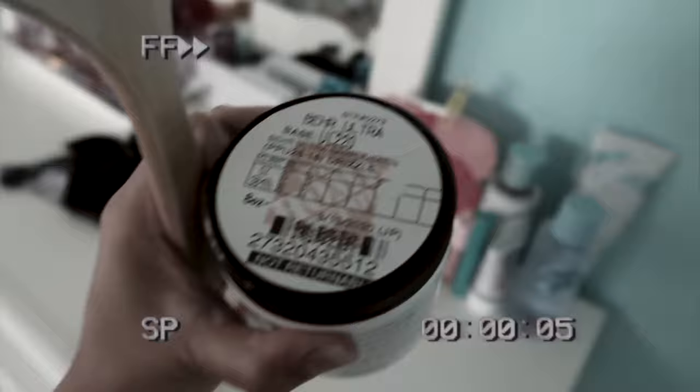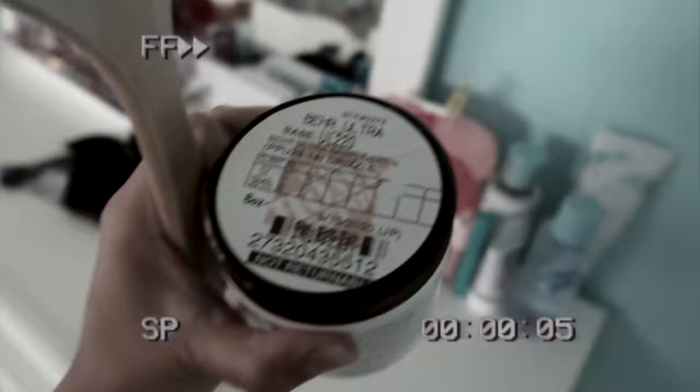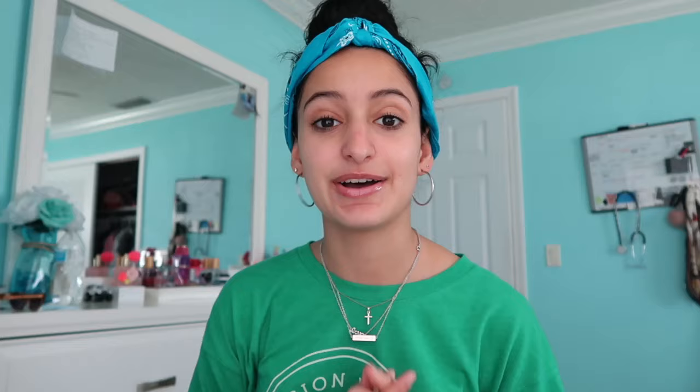So this is the paint — it's called Drizzle and I got it at Home Depot. Right now I'm just going to finish painting this side of the wall and see how it looks. I'm going to clean up my room a little bit, get everything away from the walls because we are painting today. Let's get it!